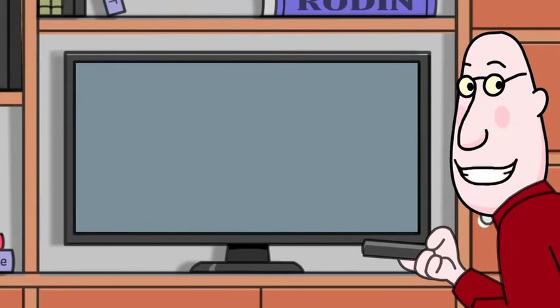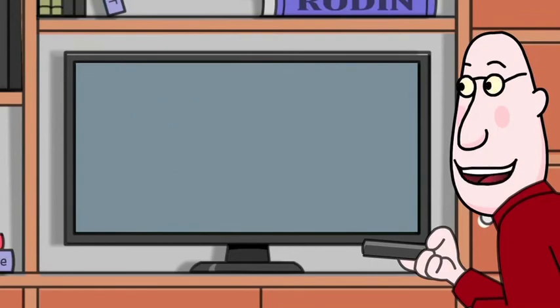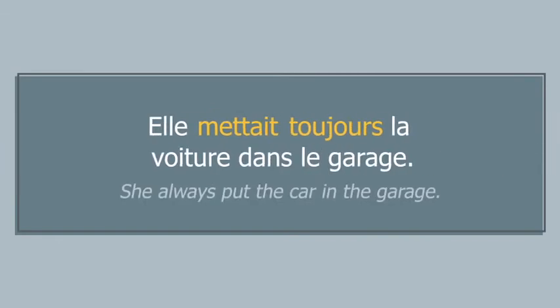Also, use the imparfait to express habitual or repeated past actions and events. Nous faisions un tour en voiture tous les dimanches. Elle mettait toujours la voiture dans le garage.